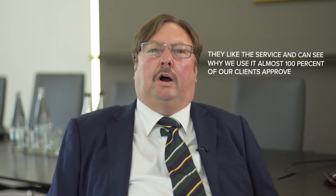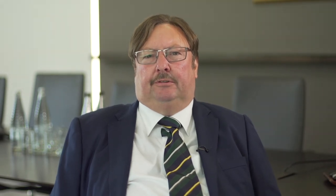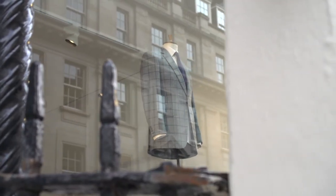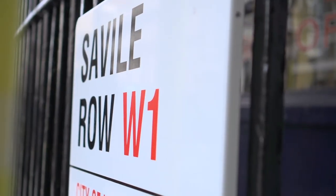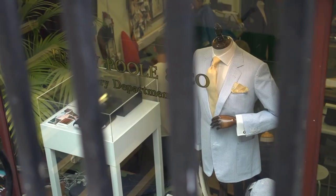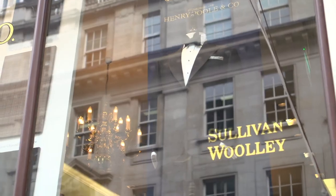The clients like the service, can see why it has been offered, and have taken to it well — that is almost entirely unanimous. Going bespoke with a DFM can bring many advantages: a more tailored service and access to a wider range of investments, and unlike buying a Savile Row suit, it may not even cost you more.